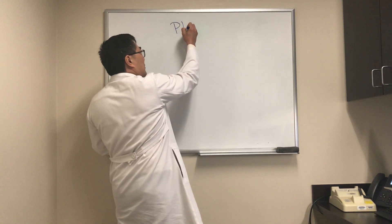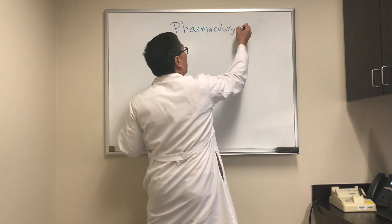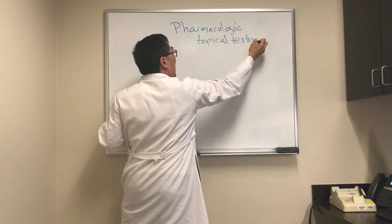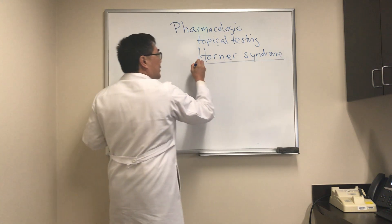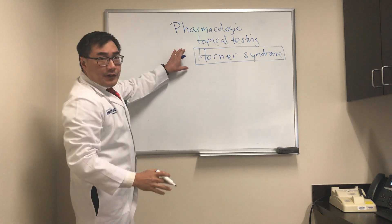We're going to be talking about pharmacologic testing for Horner syndrome today. The pharmacologic topical testing for the oculosympathetic pathway — in this case confirming whether or not we have a Horner syndrome — is really important in establishing whether or not we need to have a workup for this.